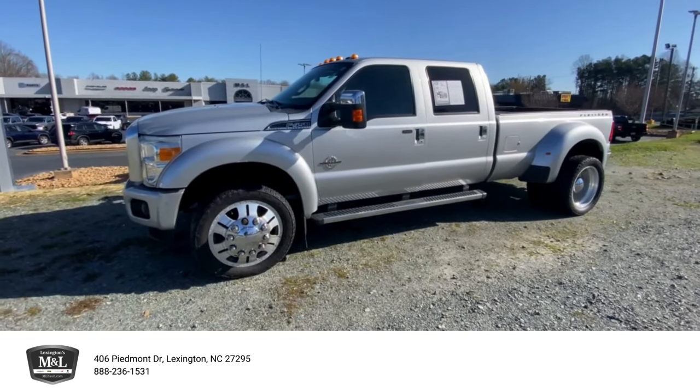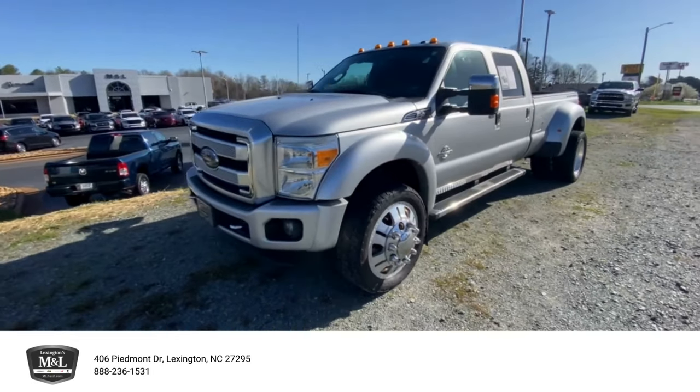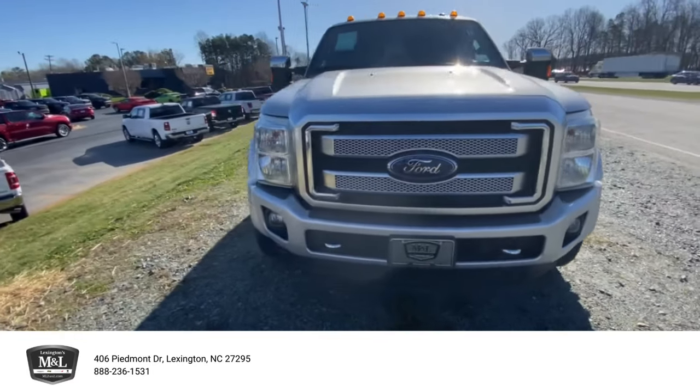Hey guys, Shane here at M&L Chrysler Dodge Jeep Ram, here to show you our 2015 Ford F-450 Super Duty Platinum Edition — fully loaded.